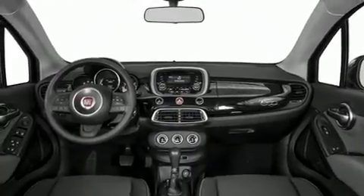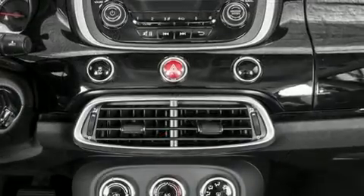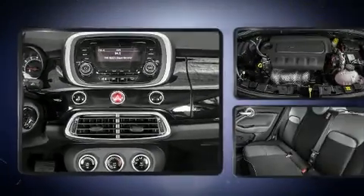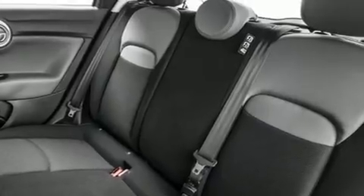A tachometer, power door mirrors, heated door mirrors, and much more. Passenger security is always assured thanks to various safety features such as head curtain airbags, front and side impact airbags, traction control, brake assist, and anti-whiplash front head restraints.